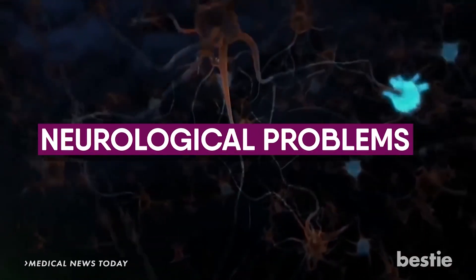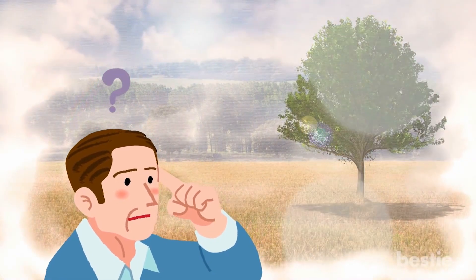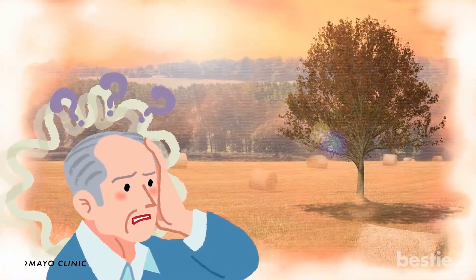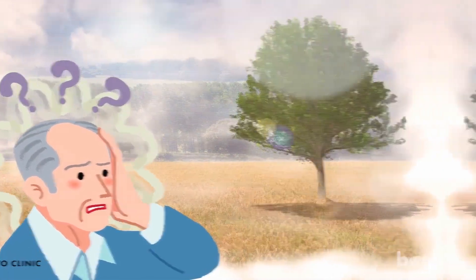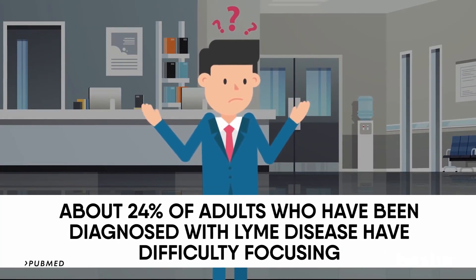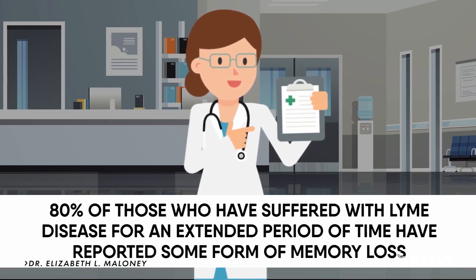Neurological problems. Usually, problems with memory start to occur later on in the Lyme disease cycle, if at all. This can range from difficulty concentrating to issues with your memory, and can start to take effect a few weeks, months, or in some cases years after someone is infected. While some decline in cognitive ability can be caused by something as simple as aging, studies published in PubMed show that about 24% of adults diagnosed with Lyme disease have difficulty focusing. Dr. Elizabeth L. Maloney says that 80% of those who have suffered with Lyme disease for an extended period of time have reported some form of memory loss.